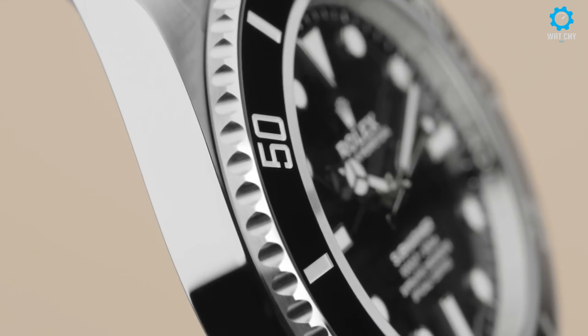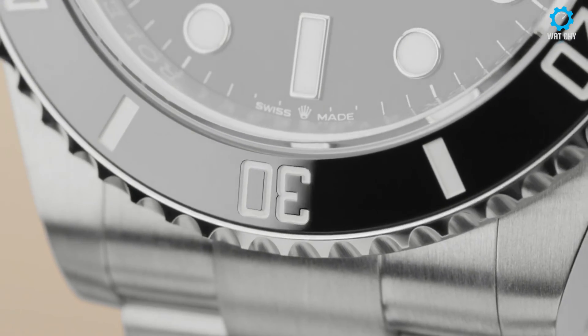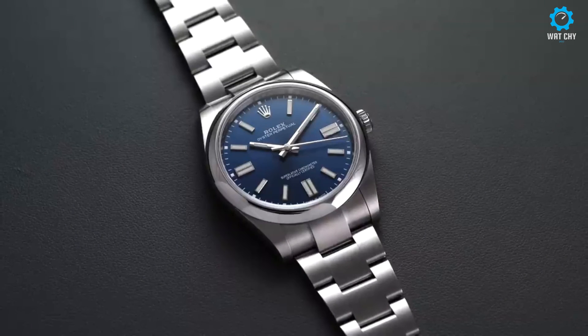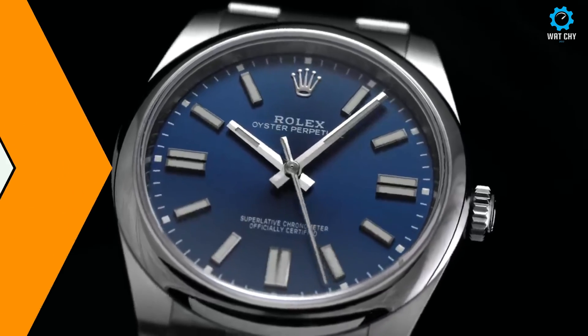In conclusion, the top five Rolex watches presented here epitomize the pinnacle of luxury and horological excellence. With their iconic designs, impeccable craftsmanship, and enduring value, these timepieces are the ultimate statement of style and prestige.